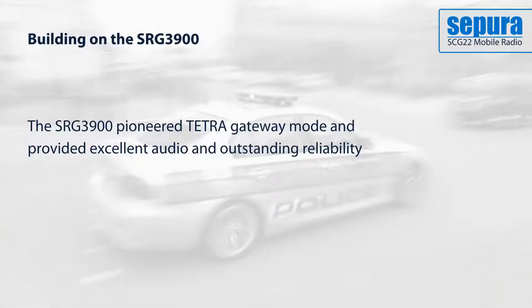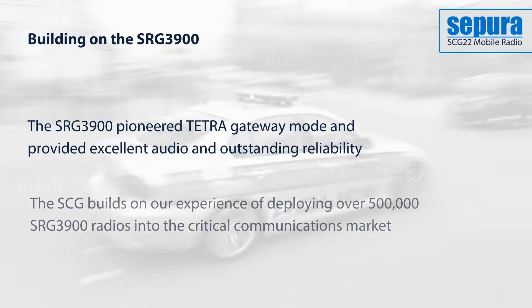Previous Sepura mobile radios pioneered Tetra gateway mode operation and were known for their durability and audio clarity. The SCG 22 builds on these capabilities with many features included for the first time in a mobile radio.